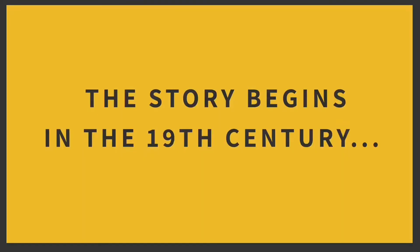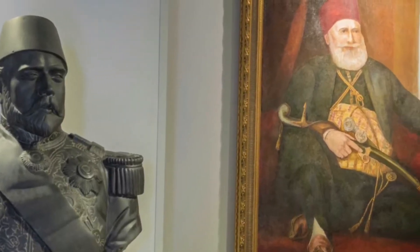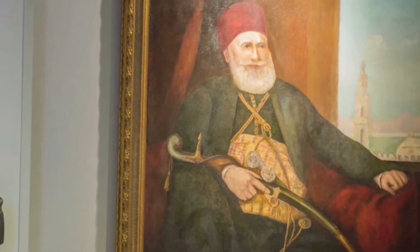The history of Zamalek goes back to the 19th century. Before that time, people used to live only on the east side of the Nile. Then in the 19th century, Egypt was ruled by a very important ruler — Khedive Ismail, the grandson of Muhammad Ali, the founder of modern Egypt. At that time he was preparing for the inauguration of a project that was about to change trade in the world.